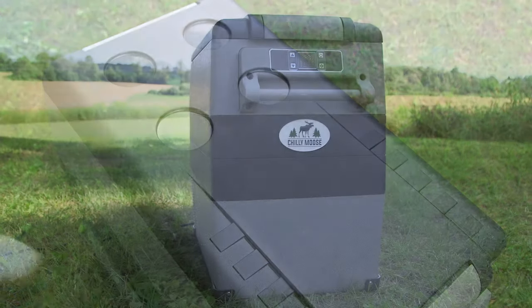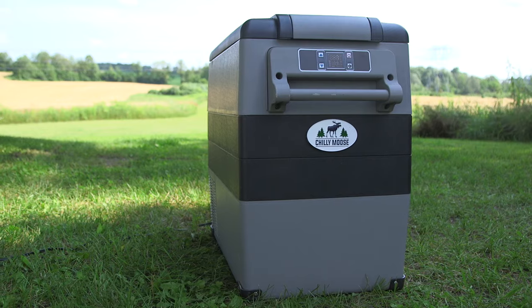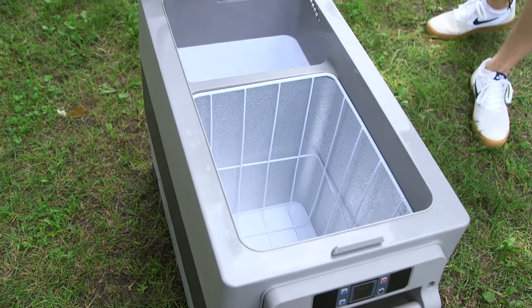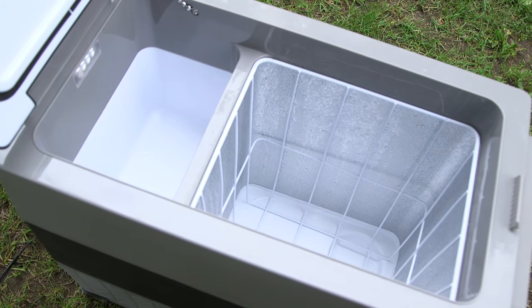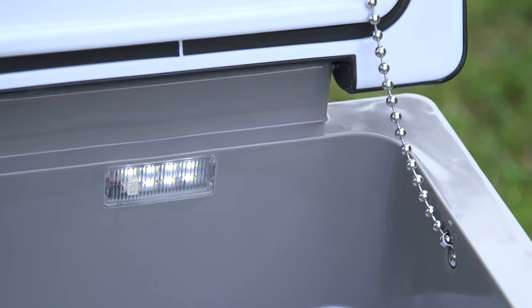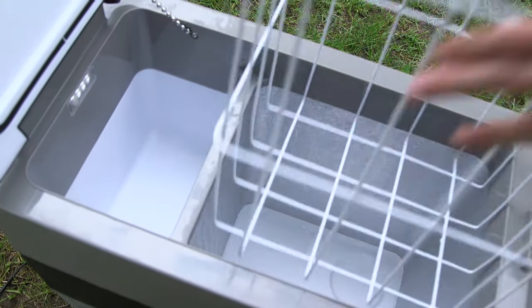Inside, under the high-performance lid seal and high-density foam insulation, the Moose boasts spacious, easy-to-clean compartments that should have no trouble storing all your family's perishable items. You'll also find a built-in interior light and a removable storage basket for added convenience.